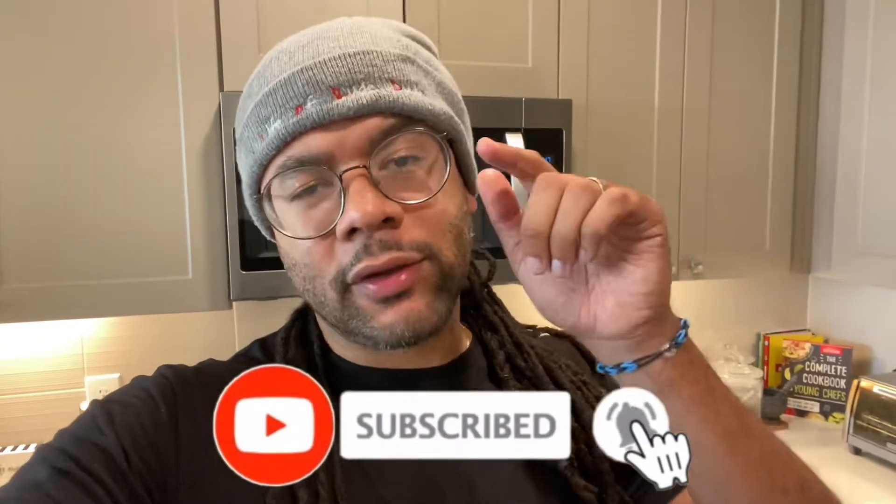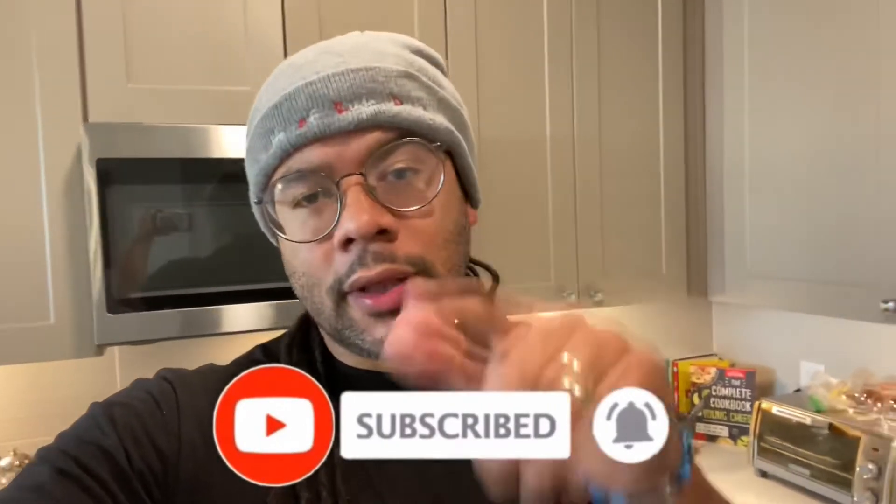What up, folks? Life of Rudeo. Back with another video today. I hope everybody's doing well. Remember, health is wealth — please take care of yourself and your family. If you're new to my channel or if you've not done so yet, please make sure you hit that subscribe button, hit the like button for this video, and also hit that notification bell. This way you're notified each and every time I drop a video. What we're talking about today is Blackstone.